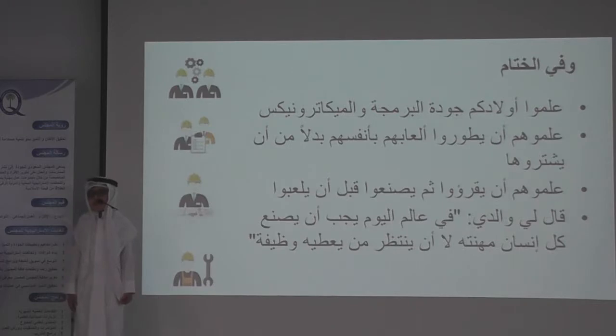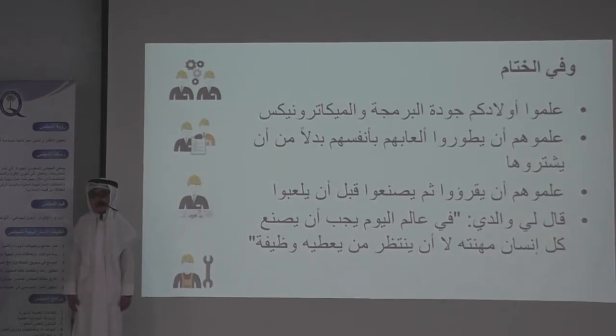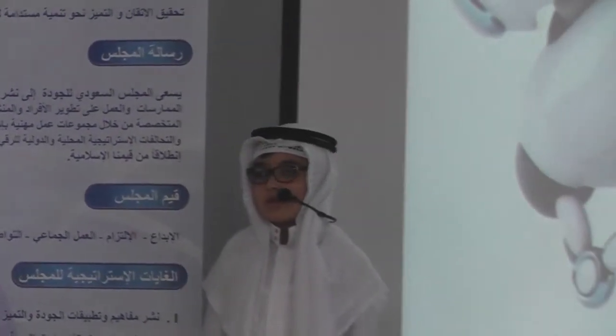He said to me, in the world of today, one needs to be able to reach everyone, even those who can't access these opportunities themselves. Thank you for your support.